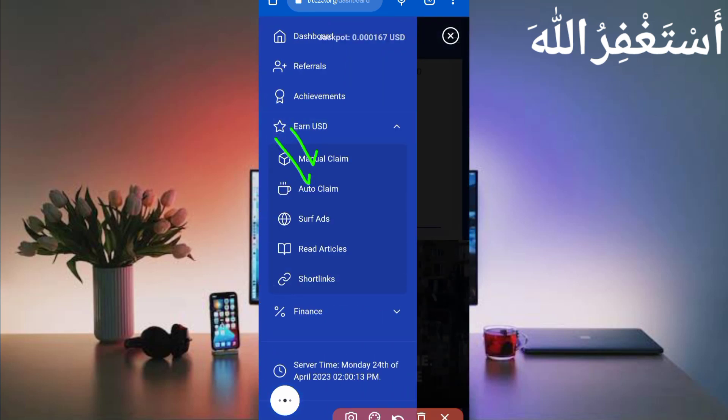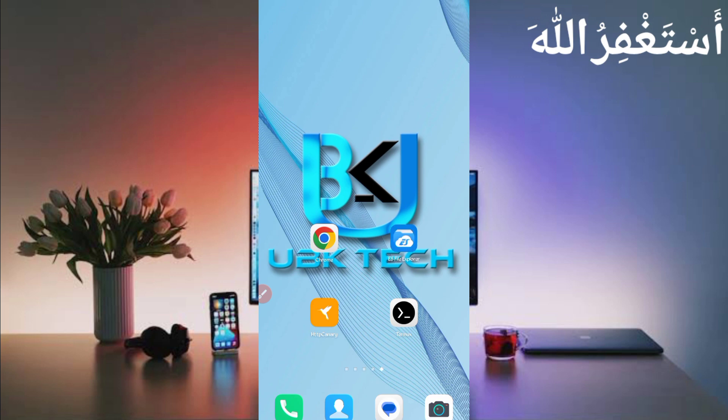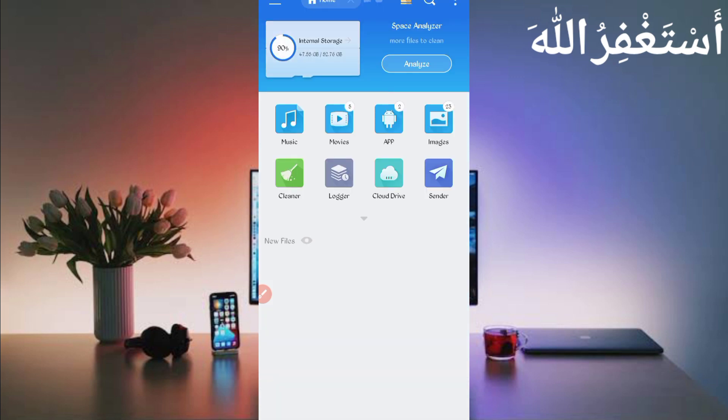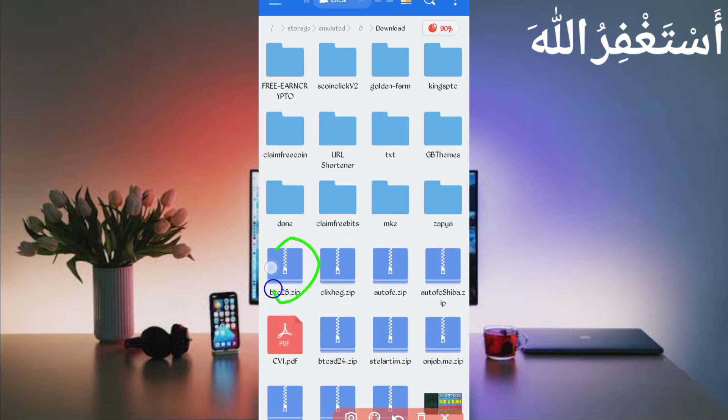You can earn through manual claim and auto claim. We will run auto claim in Termux so you don't need to work on this website manually. To run this website in Termux you need a script file — the link is given in the description. You can go from there; in the article you will see a script button, just click on it. The script will download. After downloading the script, open any file explorer app you use, then go to the download folder.